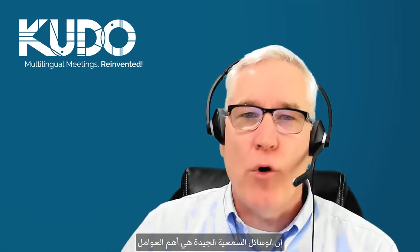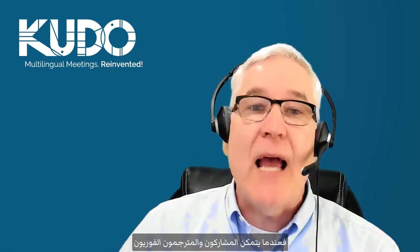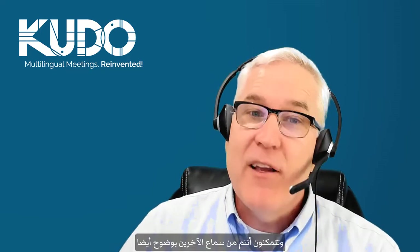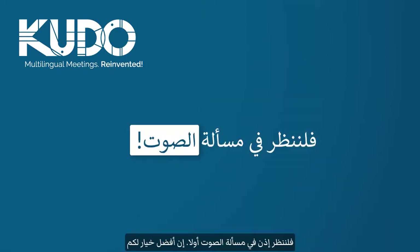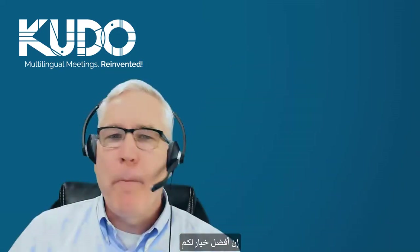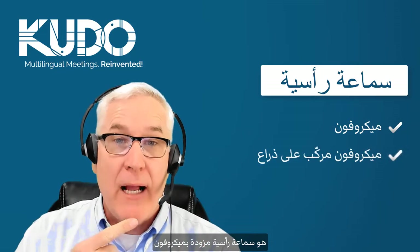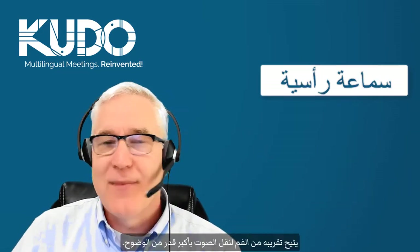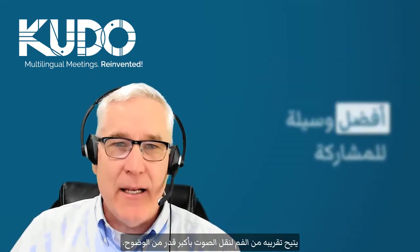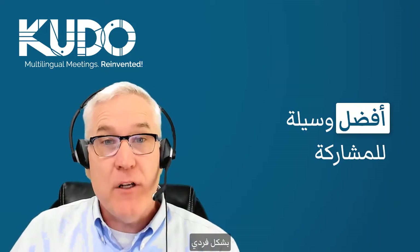Good audio is the most important part of a successful online multilingual meeting. When meeting attendees and interpreters can hear you clearly and you can hear others clearly too, your meeting is set up for success. Your best option is a headset, which includes both headphones and a boom mic that puts the microphone close to your mouth for the best sound transmission. A headset is the best way to participate in a Kudo meeting if you're joining individually from a computer.